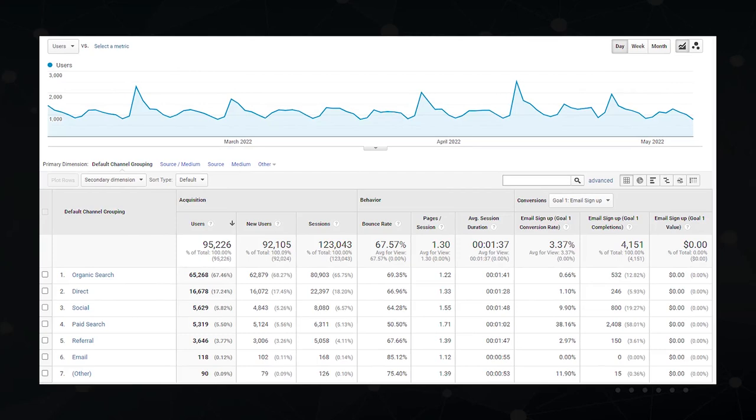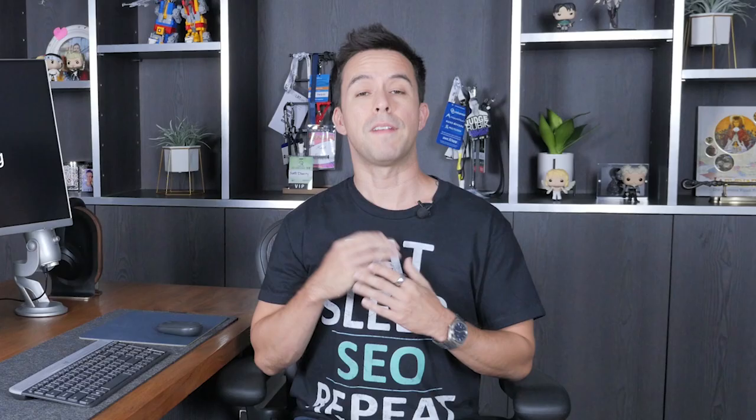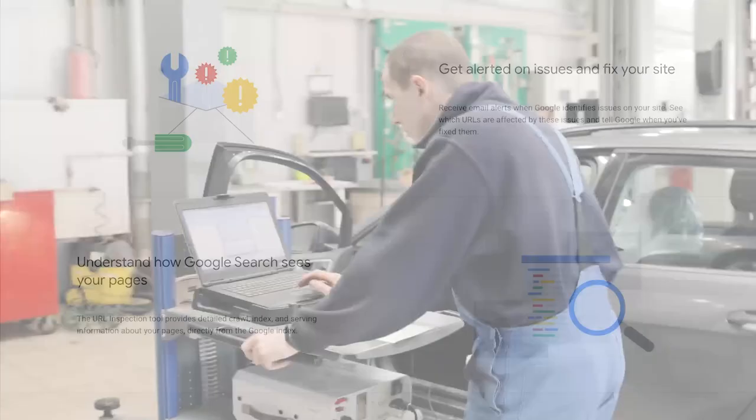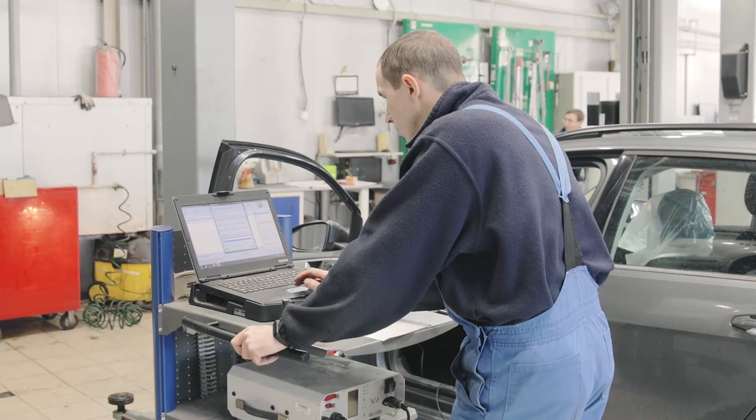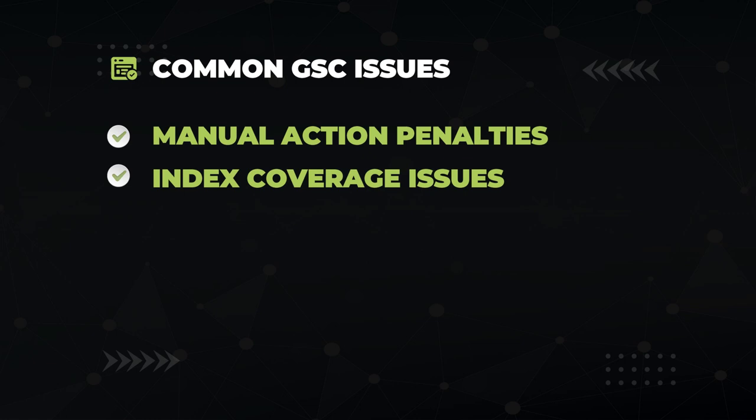We move on to the technical SEO category. I always recommend prioritizing the discovery of technical issues first — finding technical SEO problems can be a good thing because when you solve them, it makes a quick and profound difference in your rankings. The best place to find technical SEO issues is Google Search Console, also known as GSC — a free Google tool that basically acts as a technical health dashboard for your website. Some of the issues you want to watch out for include Google Manual Action Penalties, Index Coverage Issues, 404 Errors, Schema Markup Errors, Mobile Experience Problems, and website speed issues.